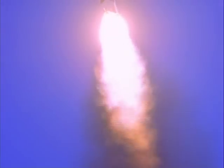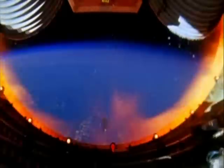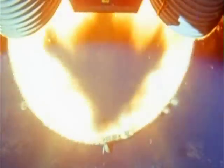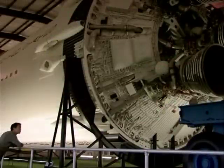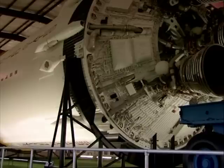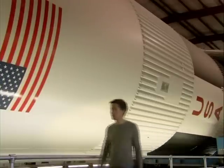All told, the Saturn V carried two and a half thousand tons of fuel — enough for the vast engines to produce the seven million pounds of thrust required to send the rocket to the moon. But delivering enough power to escape the Earth was only half the problem. A much bigger challenge was keeping the crew alive on the journey.